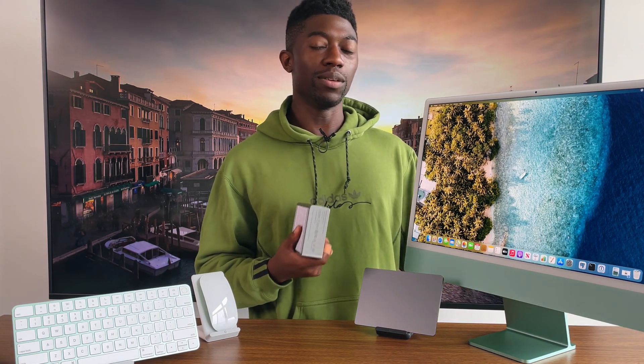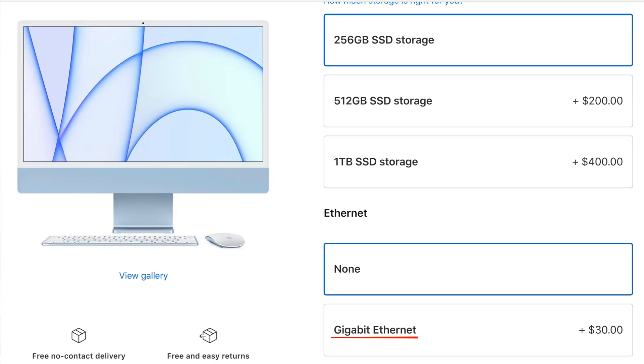What about the Ethernet that comes standard on the $1499 model? You can just get the base model and upgrade it for an extra $30. But even then, ask yourself: when was the last time you ever used Ethernet? Will it even bring value to you? Apple's Wi-Fi cards are some of the best in the industry, so maybe just upgrade your router.